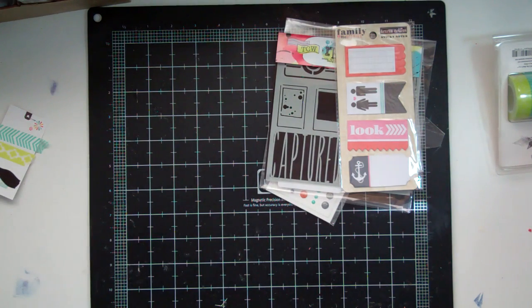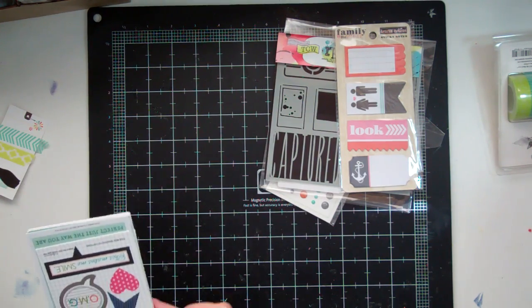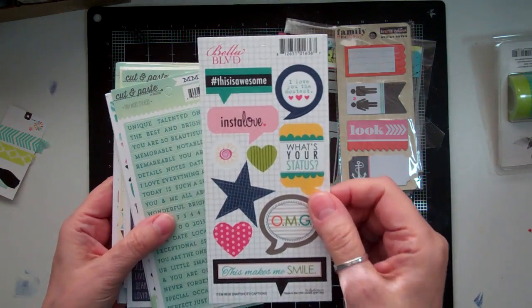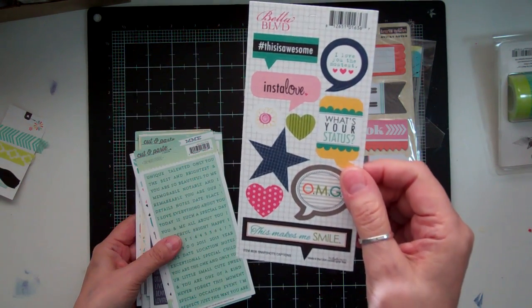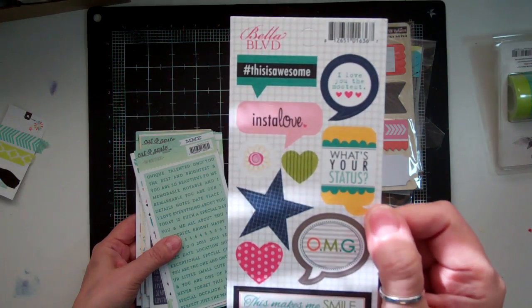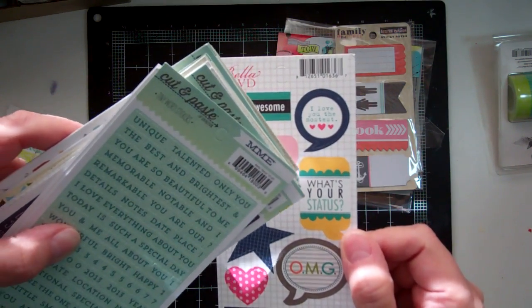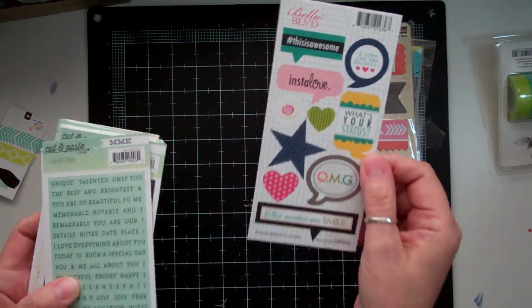And then I got a whole bunch from my last order too — just in a labels-buying mode. From Bella Boulevard, Snapshot Caption. It says: This is awesome, Insta Love, I Love You the Mostest, What's Your Status, OMG, This Makes Me Smile.